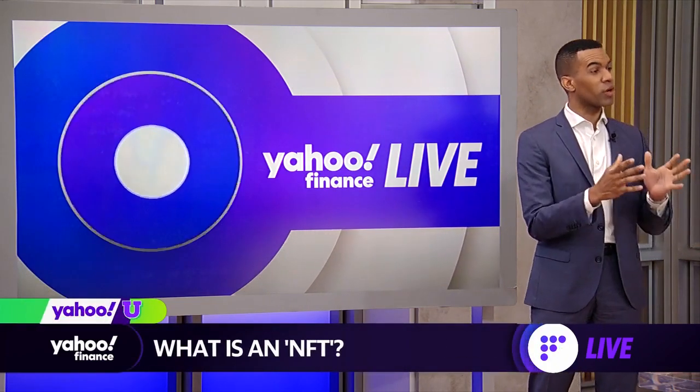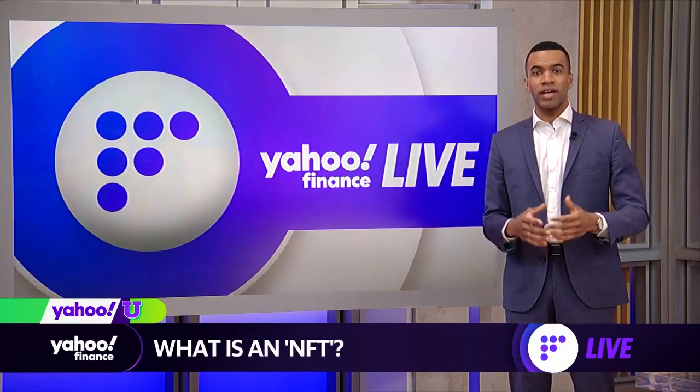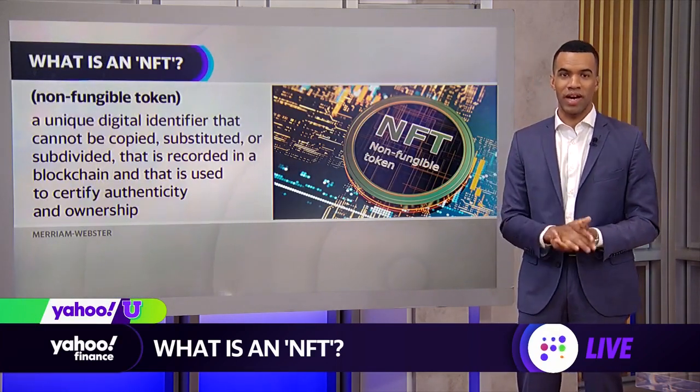One Bitcoin equals another Bitcoin. One NFT, though, does not equate to the same as another NFT. So essentially, it is a token that is a unique digital identifier — cannot be copied, substituted, or divided.